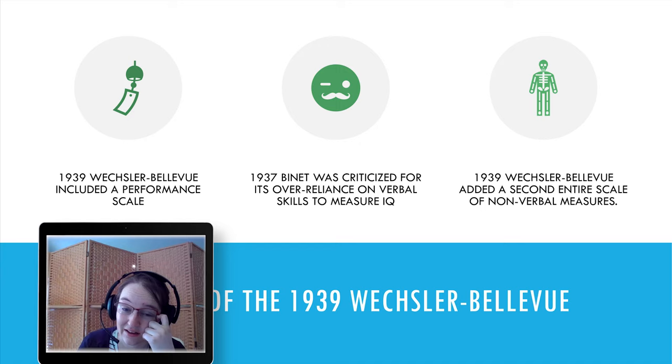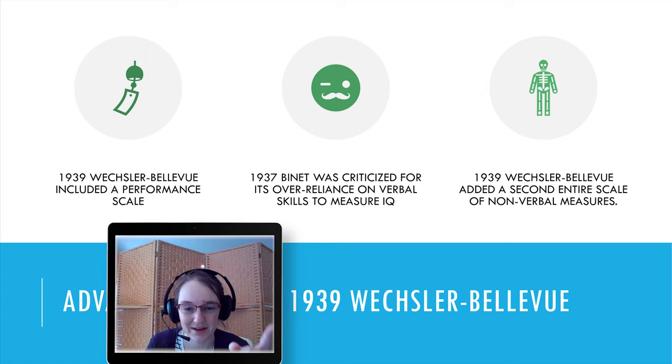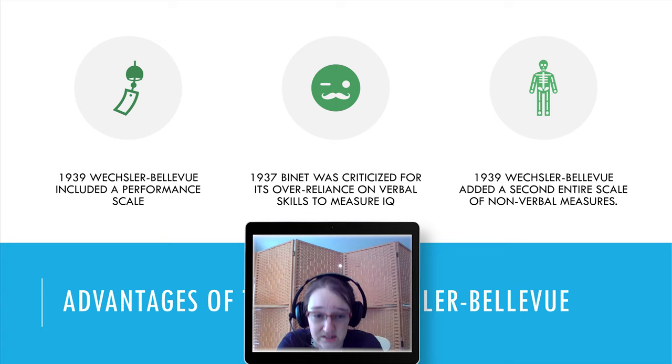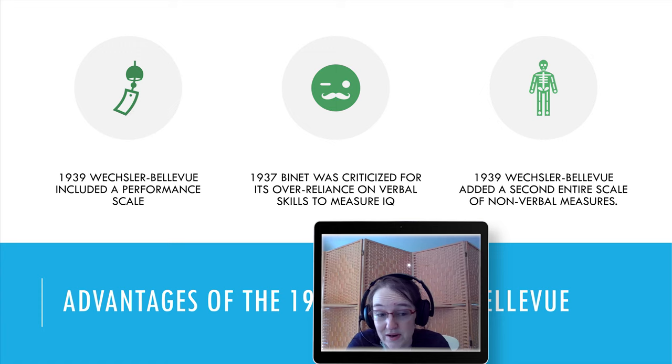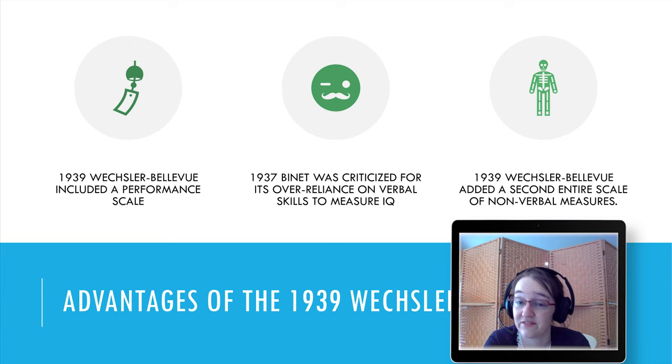These content areas tapped into IQ without having to deal with an age component. For those who may have forgotten, those icons on the slide are Microsoft defaults. The Wechsler-Bellevue also included a performance scale to address the over-reliance on verbal tasks that had been an issue with the Binet — adding an entire second scale of non-verbal measures.